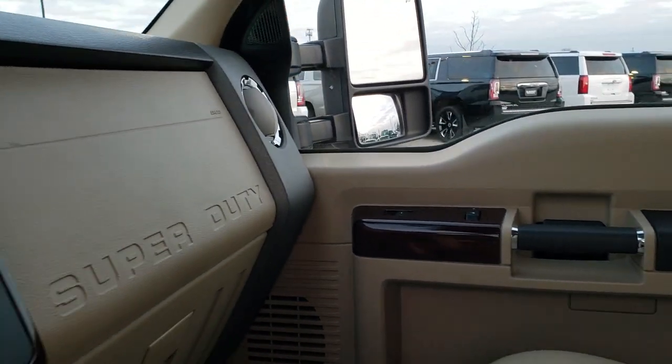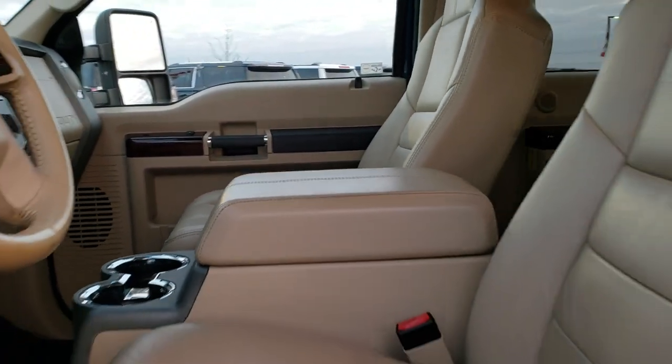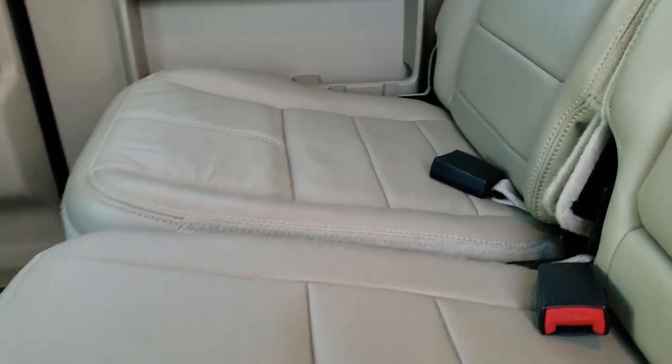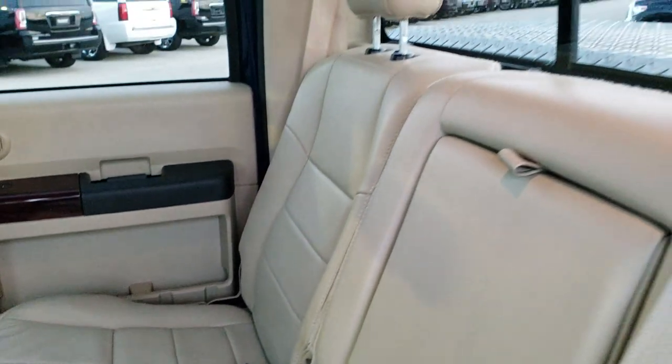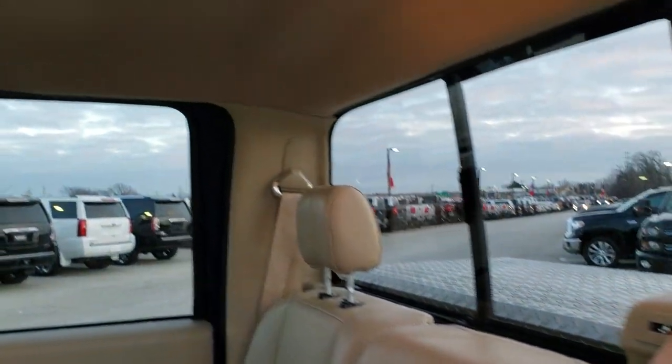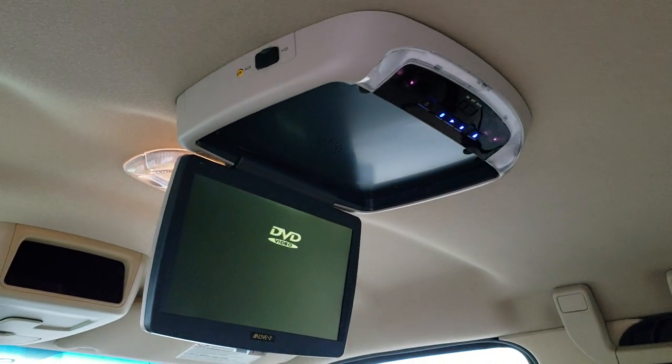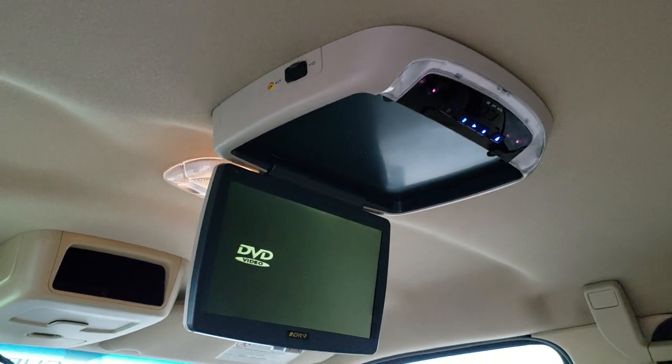We'll take a quick look at the back seats and then check out under the hood. The back seats are in excellent shape — no rips or tears. It has the power slide rear window. The kicker for me on this truck was that it has a DVD player. I've got twin boys and they absolutely loved it on camping trips — kept them occupied for the majority of the ride. There's an all-weather floor mat back here too.